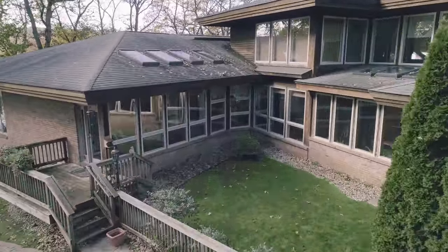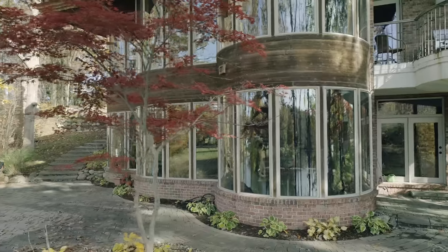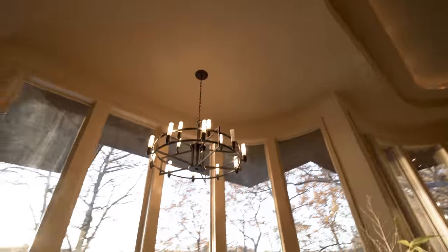The builder added over 140 windows with curved glass at the corners, capturing crystal-clear views from every angle.